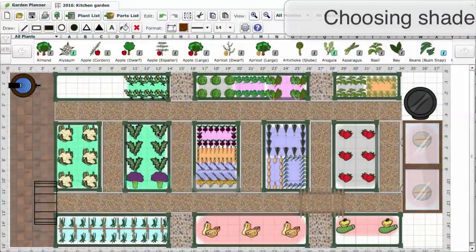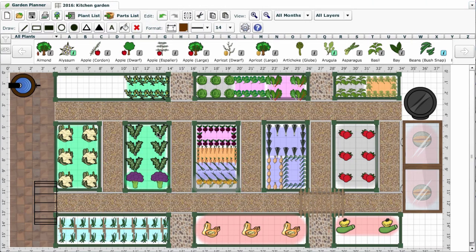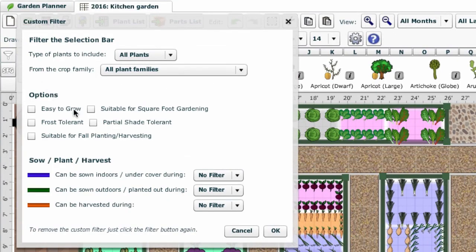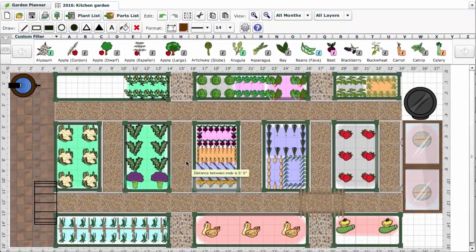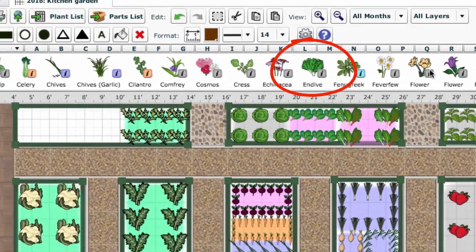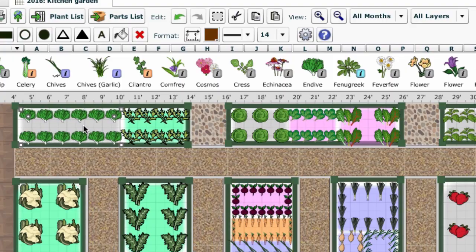Our Garden Planner makes it very easy to choose crops suitable for shadier areas. Simply click on the Custom Filter button, then select the Partial Shade Tolerant option and click OK. The selection bar now displays just those crops suitable for growing in these conditions. Click once to select a crop, move the cursor to where you want to grow it, click to place, and then adjust its size and positioning using the corner handles and cursor.